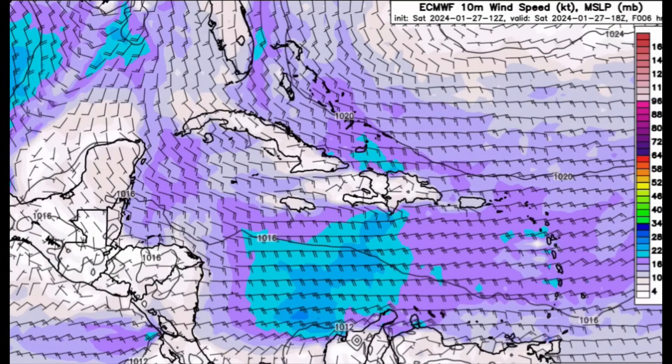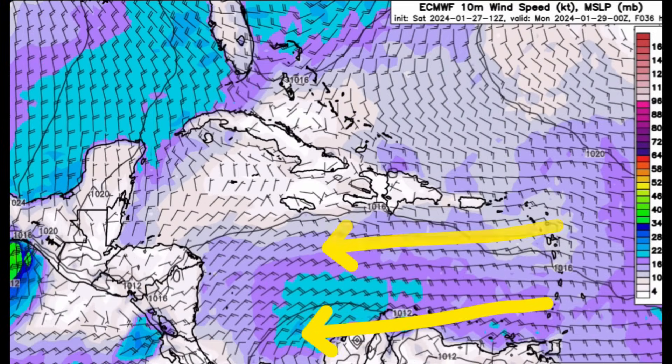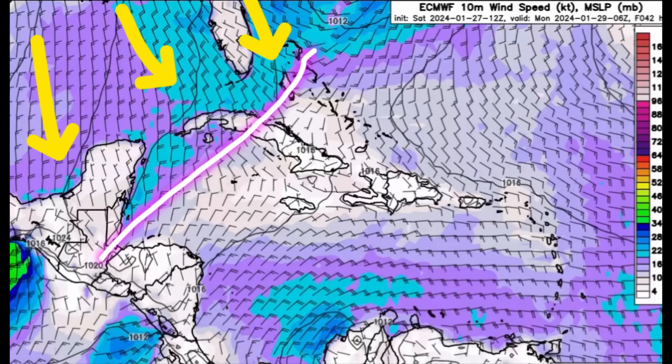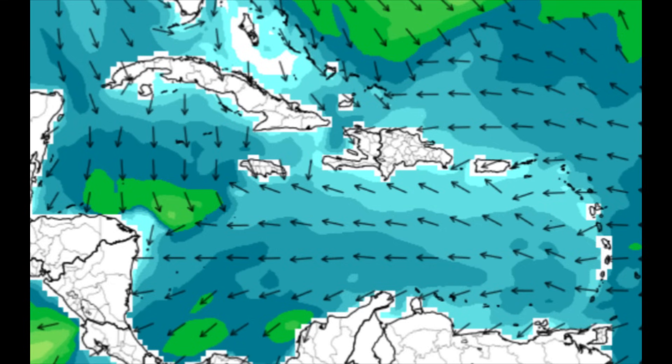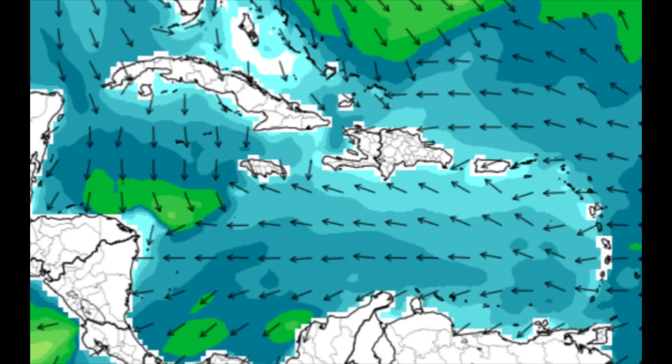It is expected to remain quite windy across much of the eastern and even the central Caribbean. But as we head into Monday, things should calm down for some of the islands in the north, such as parts of Cuba, the Cayman Islands, Jamaica, Hispaniola, and Puerto Rico as well. However, in the wake of the front, behind that boundary, those winds are kicking up yet again, and with that those seas are also going to be getting a bit rougher.